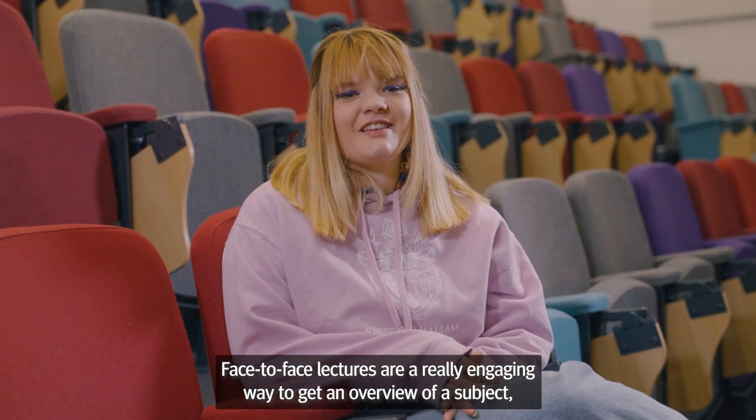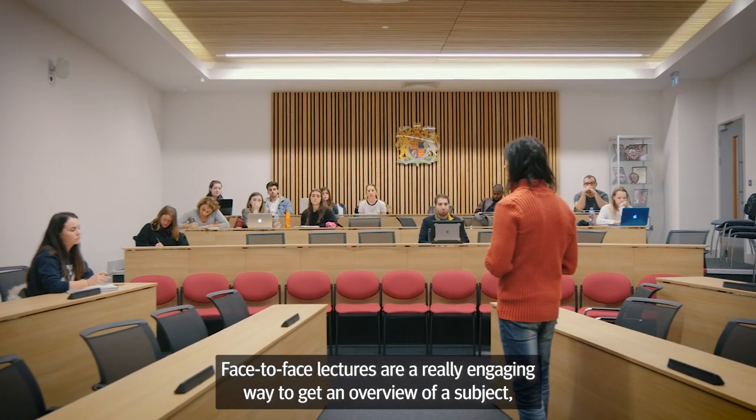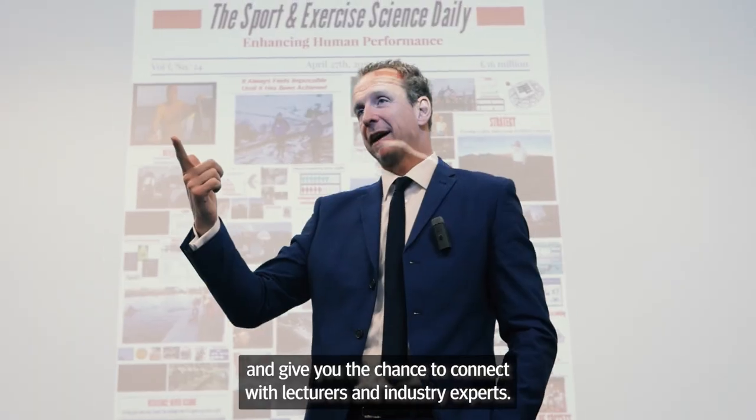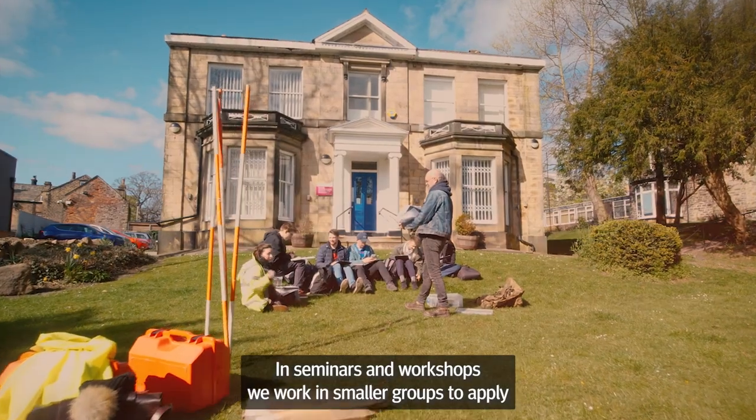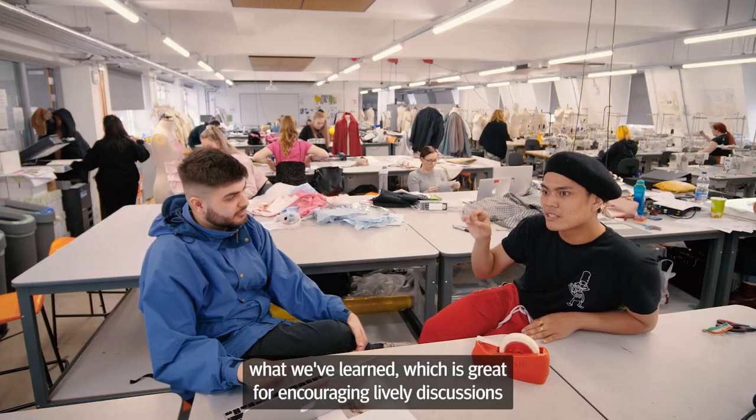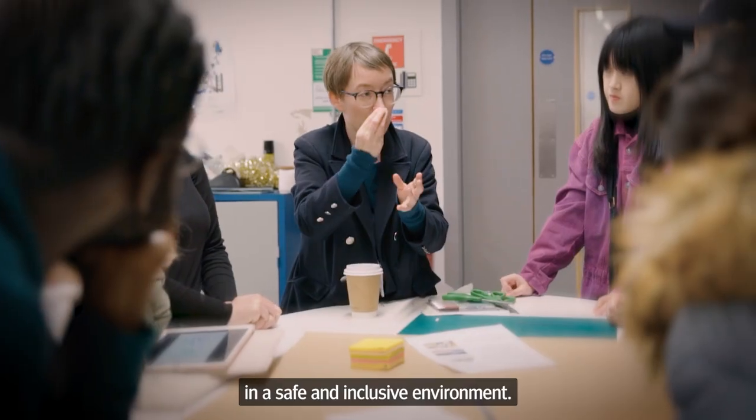Face-to-face lectures are a really engaging way to get an overview of a subject and give you the chance to connect with lecturers and industry experts. In seminars and workshops we work in smaller groups to apply what we've learned, which is great for encouraging lively discussions in a safe and inclusive environment.